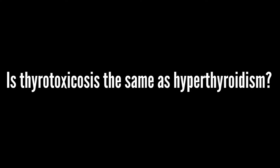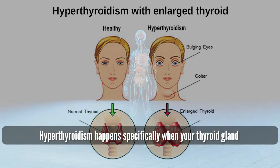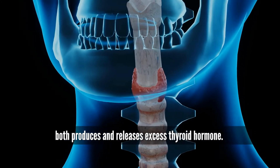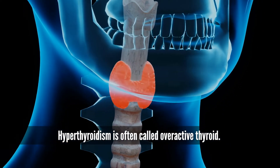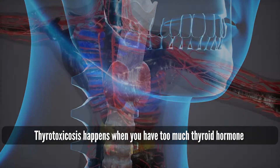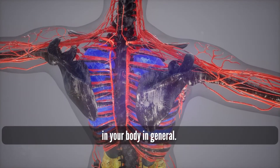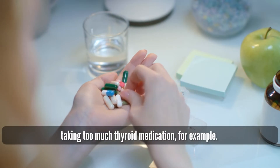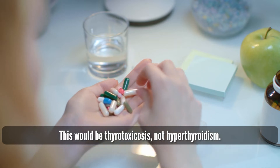Is thyrotoxicosis the same as hyperthyroidism? Hyperthyroidism is a type of thyrotoxicosis. It happens specifically when your thyroid gland both produces and releases excess thyroid hormone, and is often called overactive thyroid. Thyrotoxicosis happens when you have too much thyroid hormone in your body in general — for example, from taking too much thyroid medication. This would be thyrotoxicosis, not hyperthyroidism.